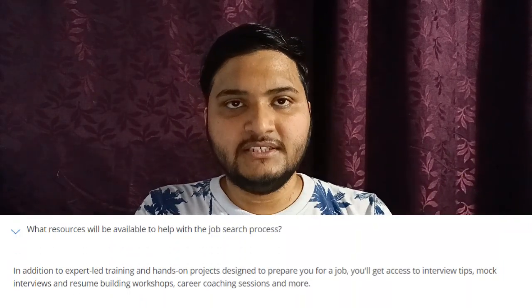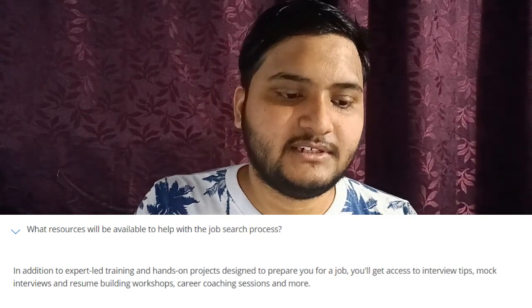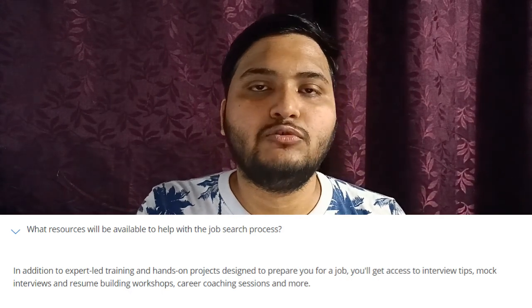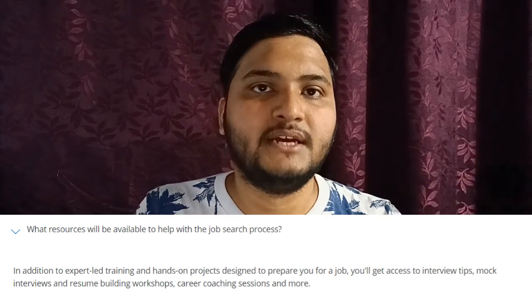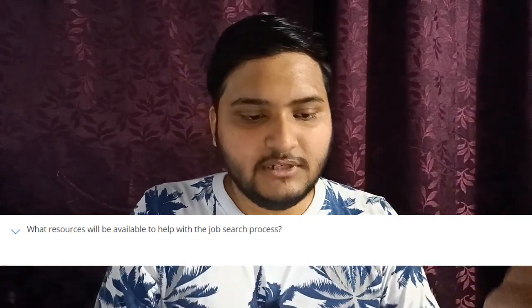This course is made to help you transition to a data analytics job profile. You'll have access to multiple resources on how to prepare your resume and give interviews, as well as workshops and career coaching sessions that will help you make a good transition to data analytics.